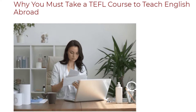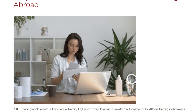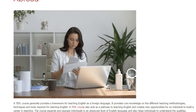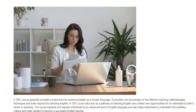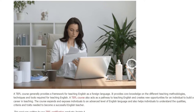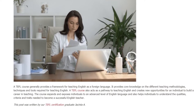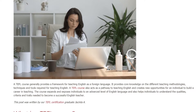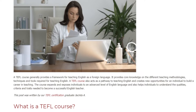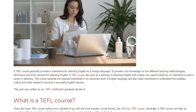Why you must take a TEFL course to teach English abroad. A TEFL course generally provides a framework for teaching English as a foreign language. It provides core knowledge on the different teaching methodologies, techniques and tools required for teaching English. A TEFL course also acts as a pathway to teaching English and creates new opportunities for an individual to build a career in teaching. The course expands and exposes individuals to an advanced level of English language and also helps individuals to understand the qualities, criteria and traits needed to become a successful English teacher.